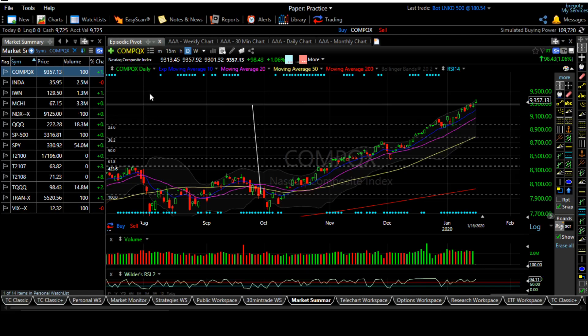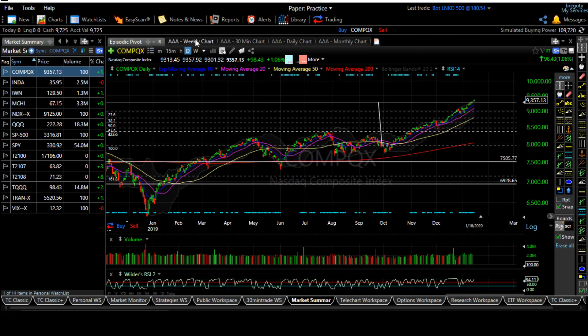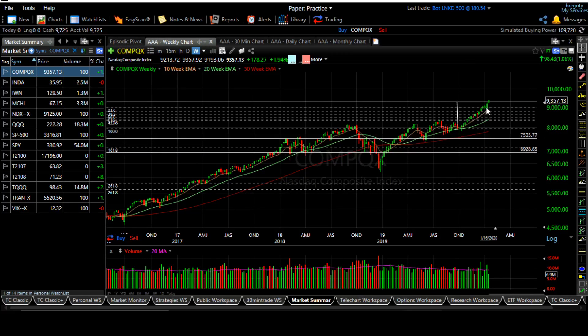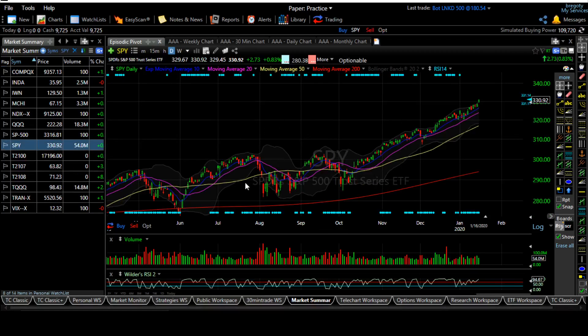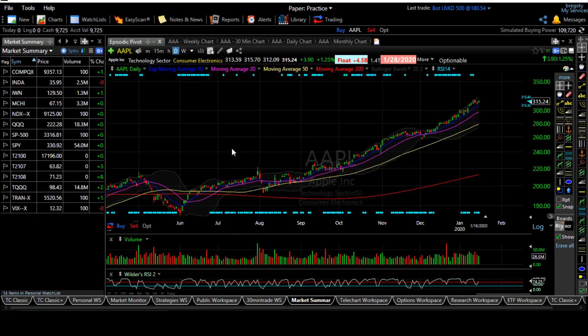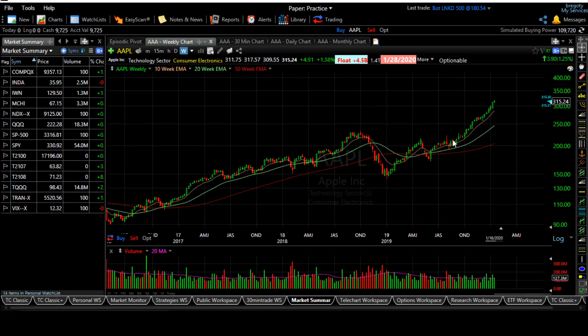Looking at the Nasdaq composite on the weekly chart, it looks too extended. I'm expecting a little pullback, maybe tomorrow Friday — most of the selling happens on Fridays, so be cautious. SPY is acting the same way. Apple is one of the leaders, moving up non-stop — it's like a parabolic move on the Apple chart.